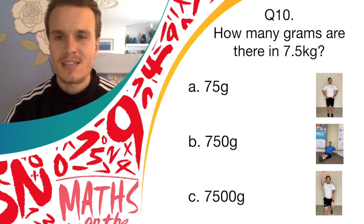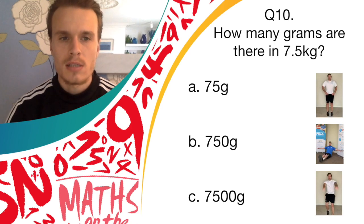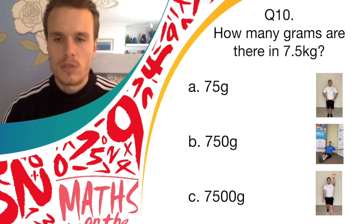If you think answer B is correct, 750 grams, you should balance. And if you think it's answer C, 7,500 grams, you should do spotty dog. So get going now.